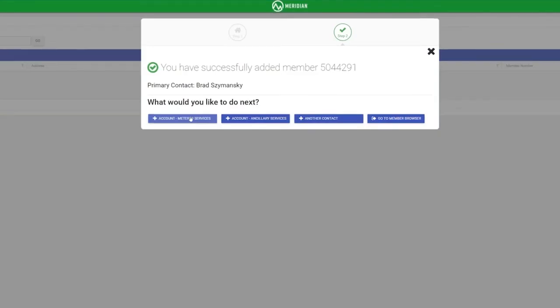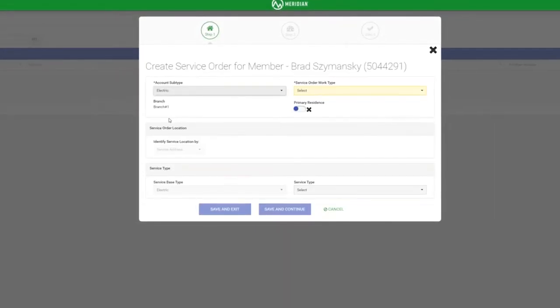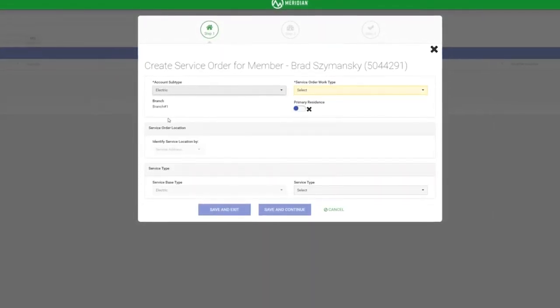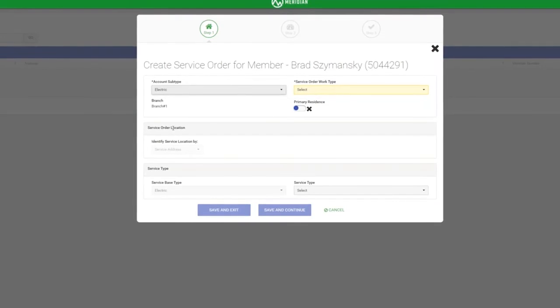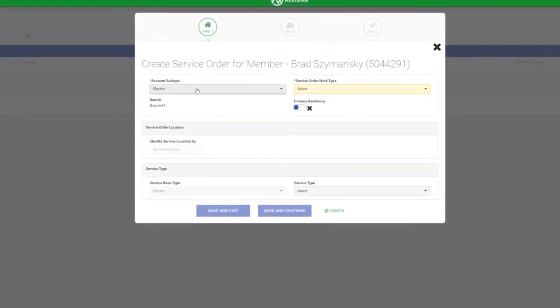If that all sounds simple, that's because it is. Under the hood, however, I assure you there's nothing else like it currently available on the market. Real CSRs can spot the Meridian difference, and Meridian Cooperative built this with them in mind specifically.